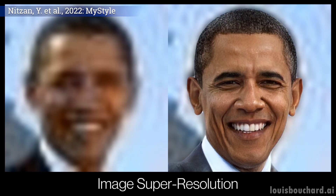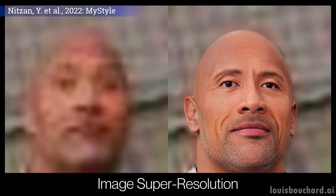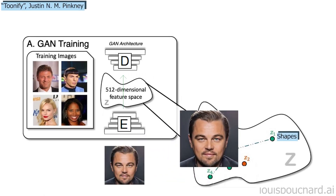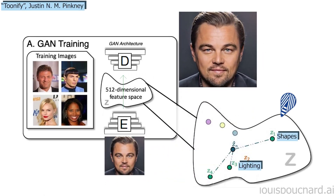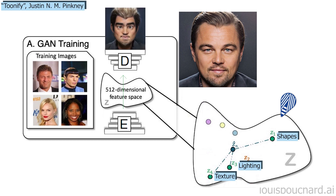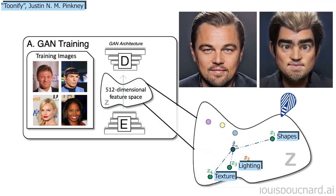The model simply uses a pre-trained StyleGAN architecture, which I covered in numerous videos, so I won't enter into the details of this network. Quickly, StyleGAN takes an image, encodes it using convolutional neural networks, and is trained to regenerate the same image. If this sounds like another language to you, just take 2 minutes to watch the video I made covering StyleGAN.